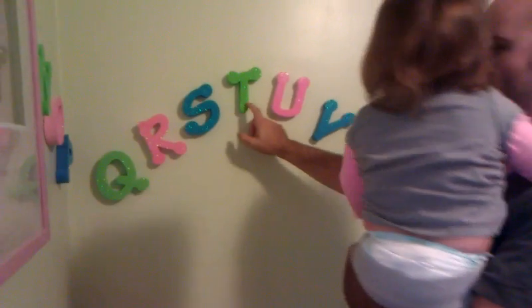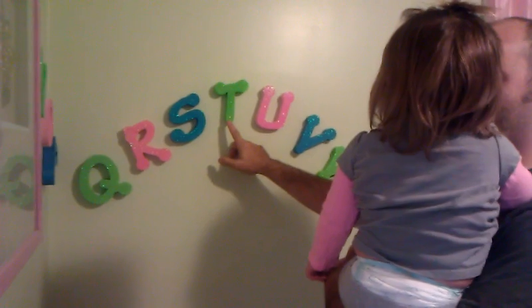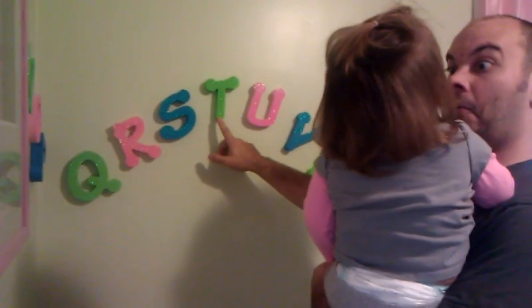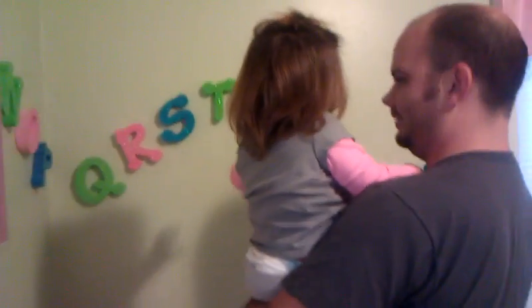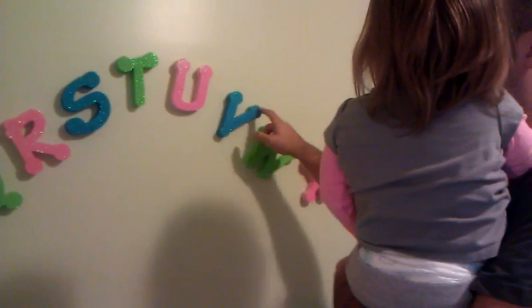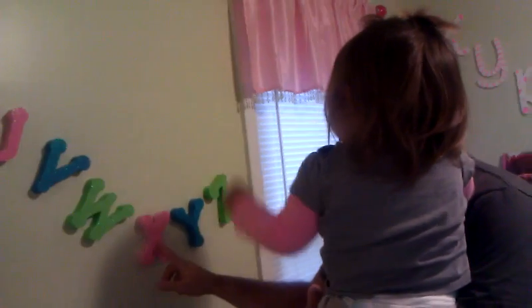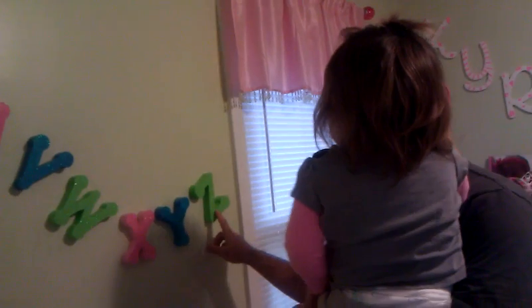How about this one? Is that a T? T. L. T. Very good. Double. X. Y. T. Yay! Bye.